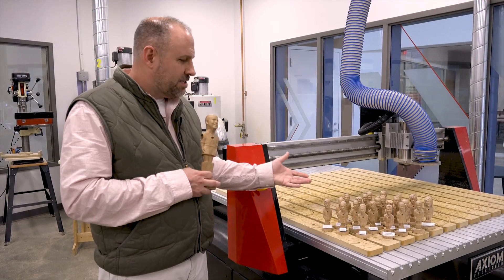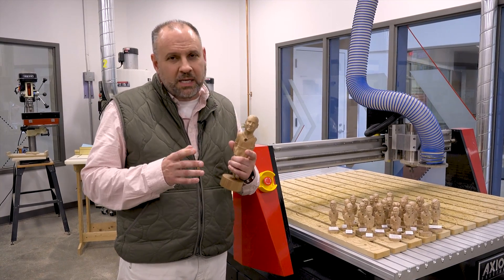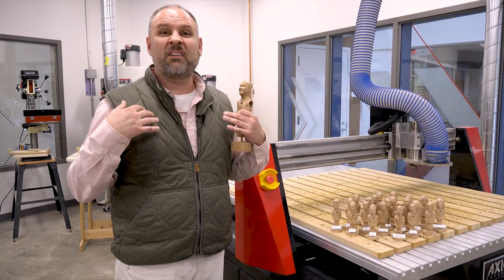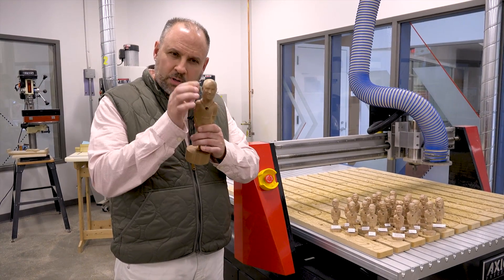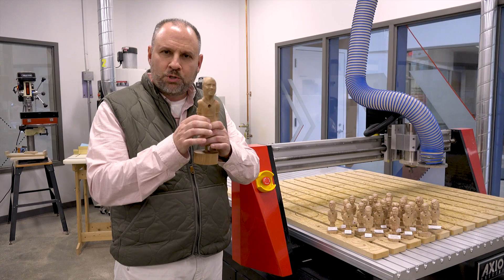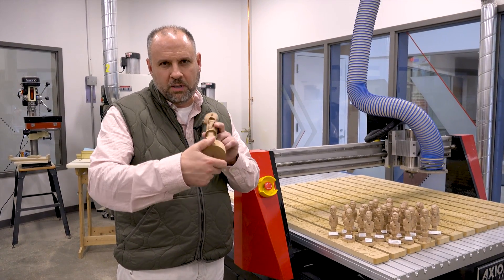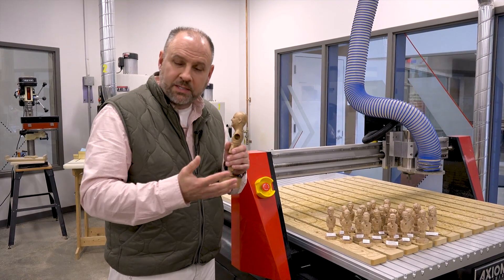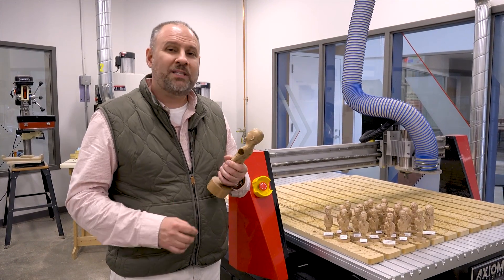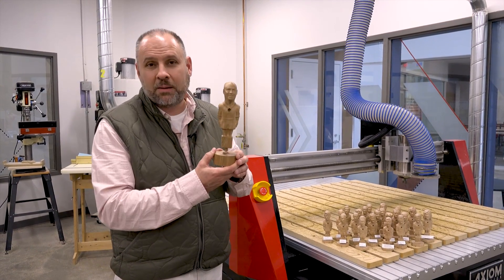The process of creating these characters is really pretty straightforward. We take a 3D camera, scan each person's head from kind of the neck up, import this 3D image — this file — weld it to a body, and then toolpath this and turn it on our fourth axis rotary kit on our CNC router. Pretty straightforward process. Let's go back to the Axiom facility and we're actually going to show you start to finish how this happens.